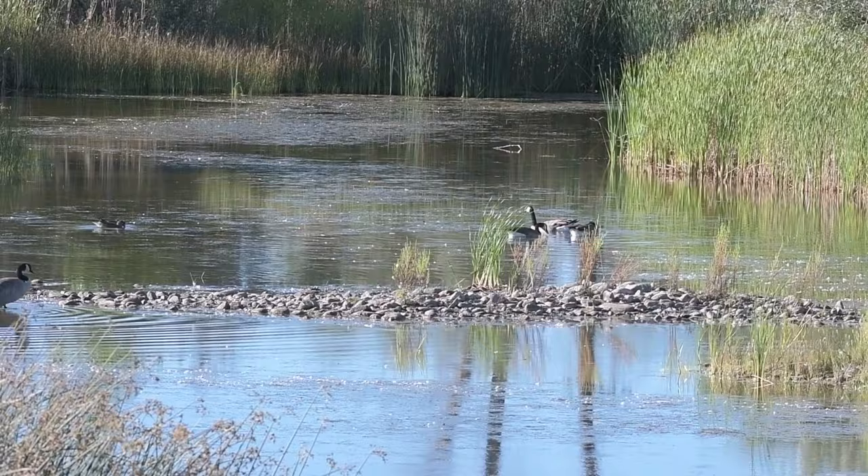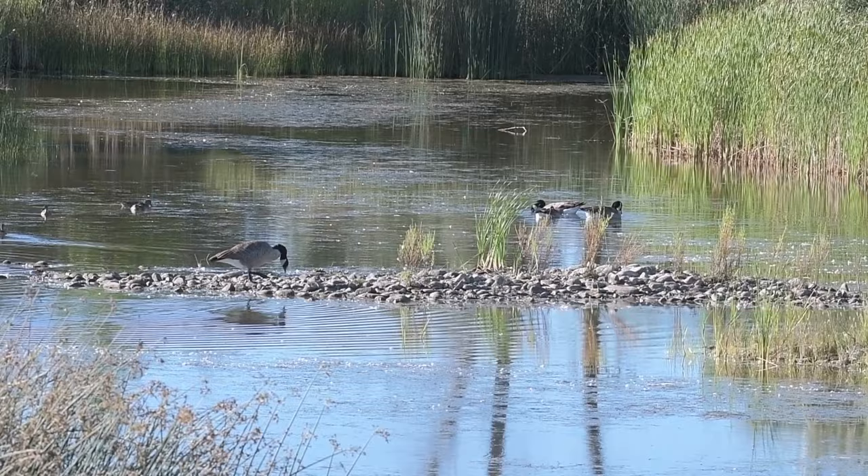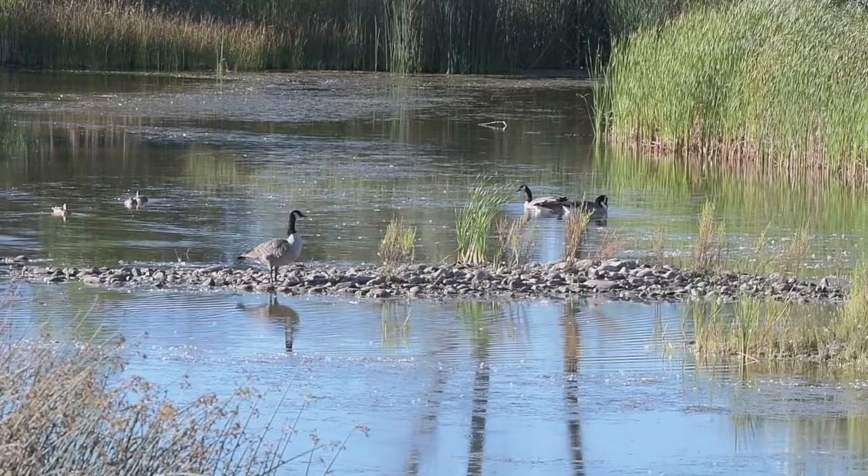I was out birding recently and saw a couple of Canada geese, some mallards, and a few American widgeons that would show up this time of year. And then there was something I had not seen before. It was separate from the others. It popped up out of the water and then quickly disappeared. It was smaller than a mallard, and instead of floating on top of the water, it was partially submerged.